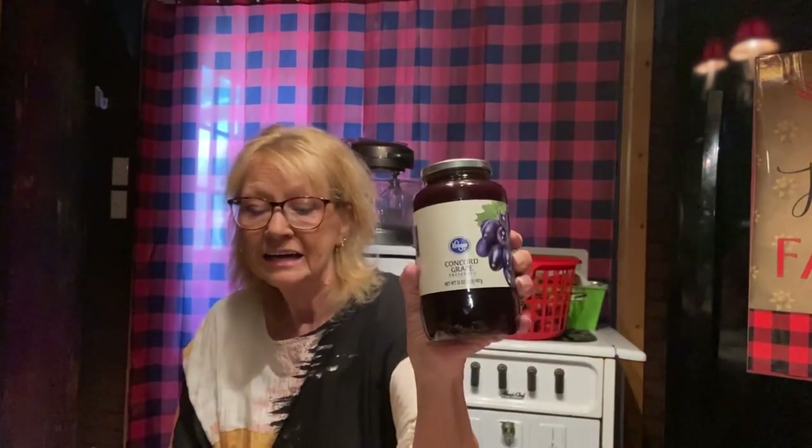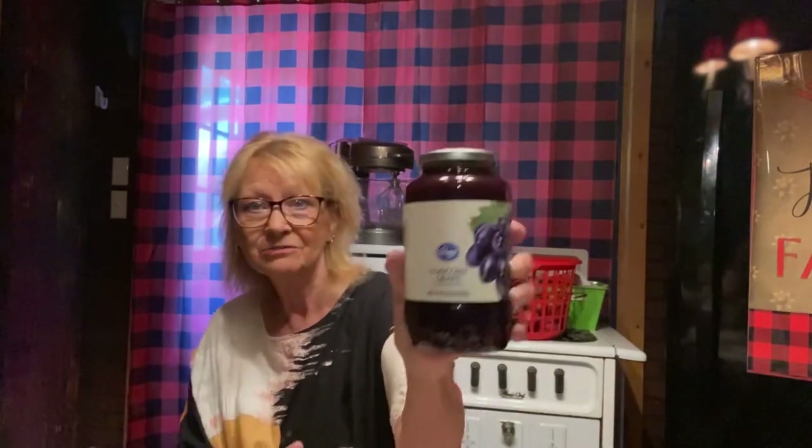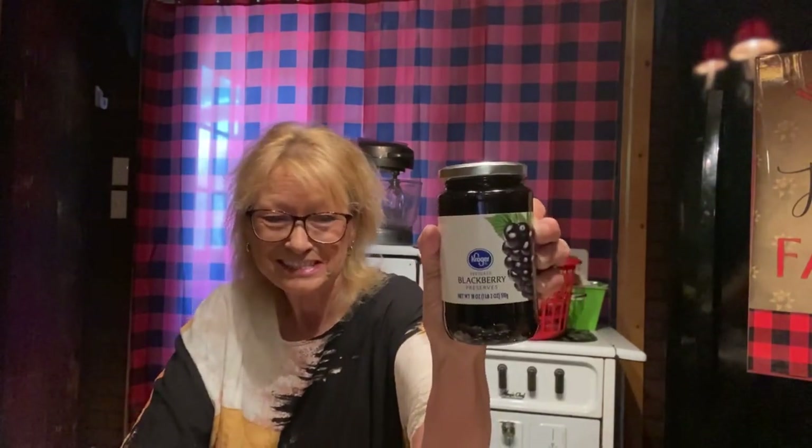I bought some Concord grape preserves from Kroger. My husband's been converted — he used to only eat the jelly, but since he started eating the preserves or the jam, he loves it. So I'm getting one for my pantry — a lot of this is pantry stock up, just like the cold stuff was freezer stock up. 32 ounces. I also love blackberry jelly. Omi likes blackberry jelly but she can't eat it if it's got seeds in it. I found some seedless blackberry preserves, 18 ounces from Kroger, and got one of those for the pantry too.